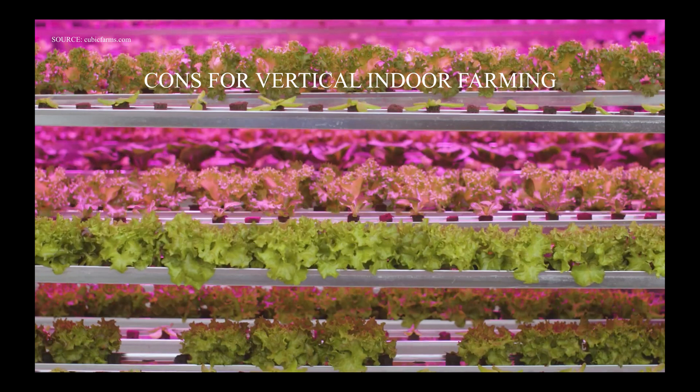While the cons are: it could be very costly to build, because it depends on a fully automated system that uses high technology. Pollination would be very difficult and costly, since vertical farming takes place in a controlled environment without the presence of insects. As such, the pollination process needs to be done manually, which will be labor-intensive and costly.